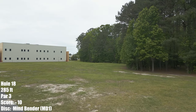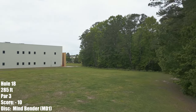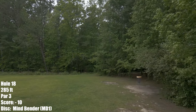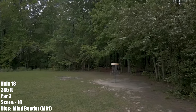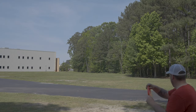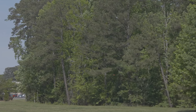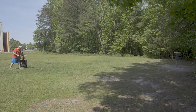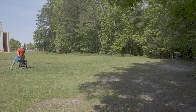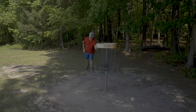And my nemesis — hole 18. I have to take a right-hand turnover shot on this, 285 feet. You really want a right-hand flick for this hole — my god, do you want a right-hand flick. Depending on the wind, doing a right-hand backhand is very touchy, and I'm not too consistent with my right-hand backhand turnovers. This is a Mind Bender. Initially I liked the line it was on, just a little too far wide — probably 45-50 feet away. We're going to end this round with a par.